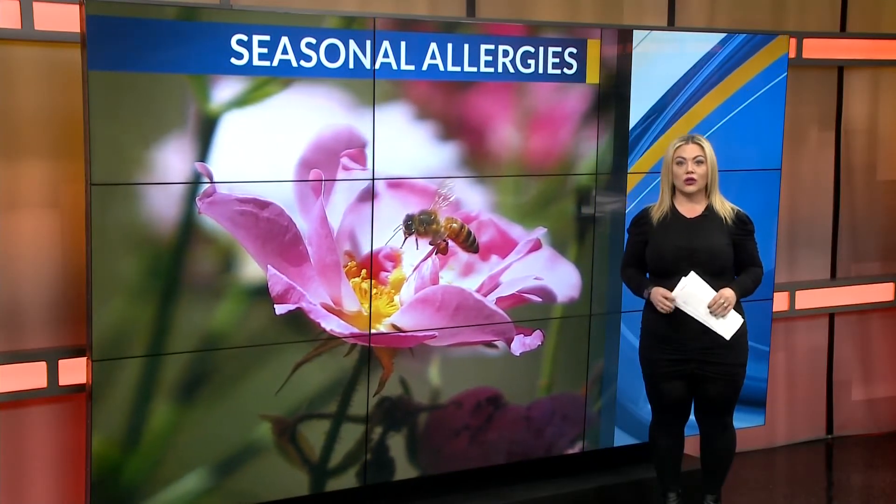Dr. Nishek says foods like onions, garlic, and ginger are all ways that you can help ward off symptoms of allergies, too.